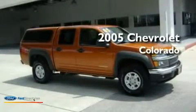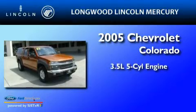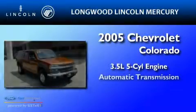This is a 2005 Chevrolet Colorado. It features a 3.5-liter, 5-cylinder engine and an automatic transmission.